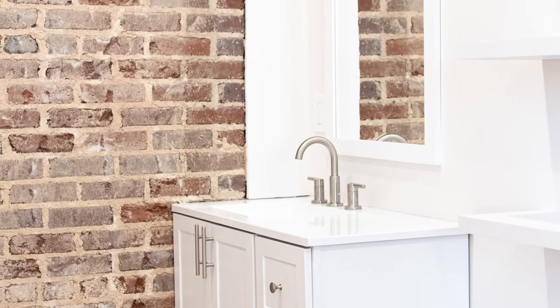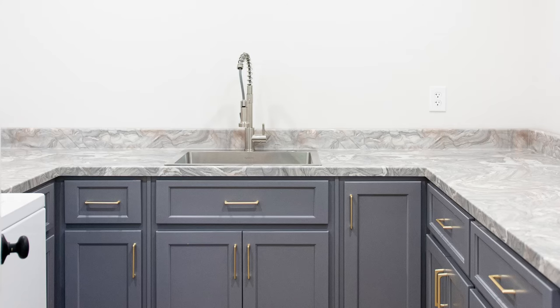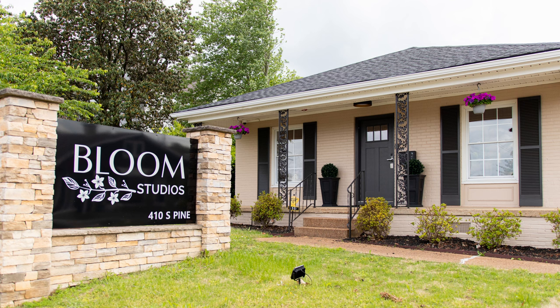A laundry room was created to give artists a convenient place to launder their sheets and towels. The existing kitchen was renovated, with custom cabinetry painted a fun gray-purple shade, and new appliances were installed. The second bathroom was renovated to be ADA compliant. This total renovation gave the space the fresh start it needed.